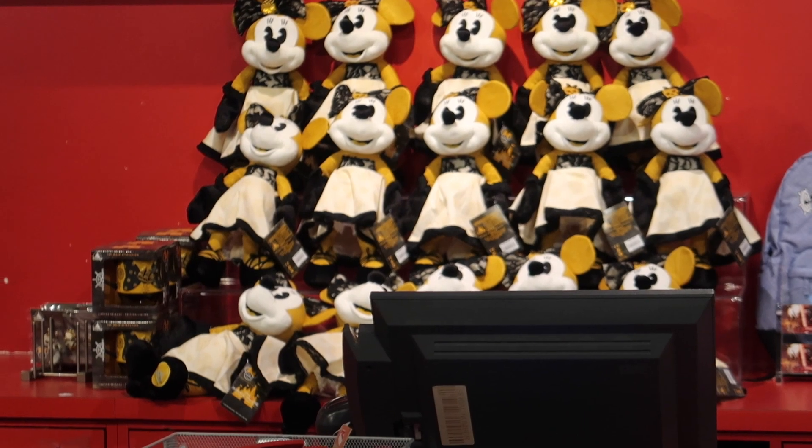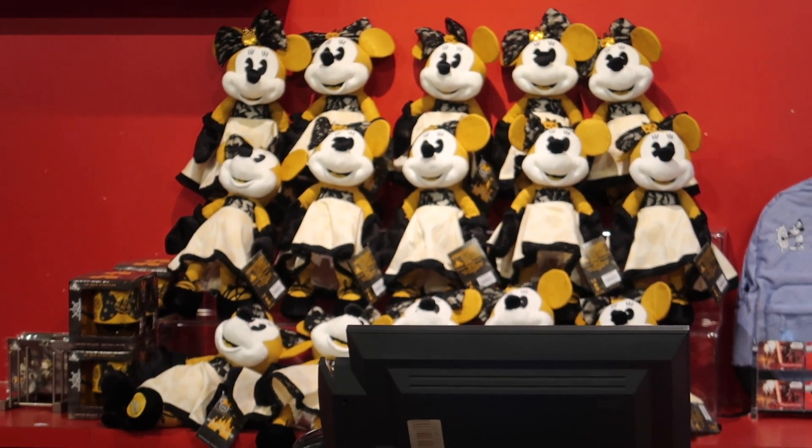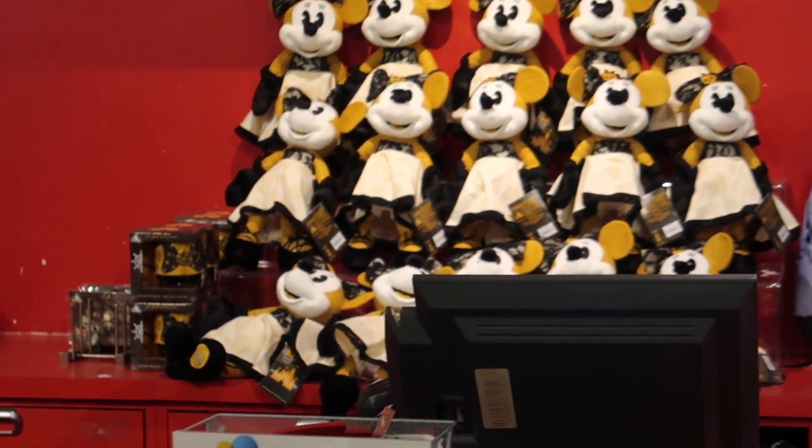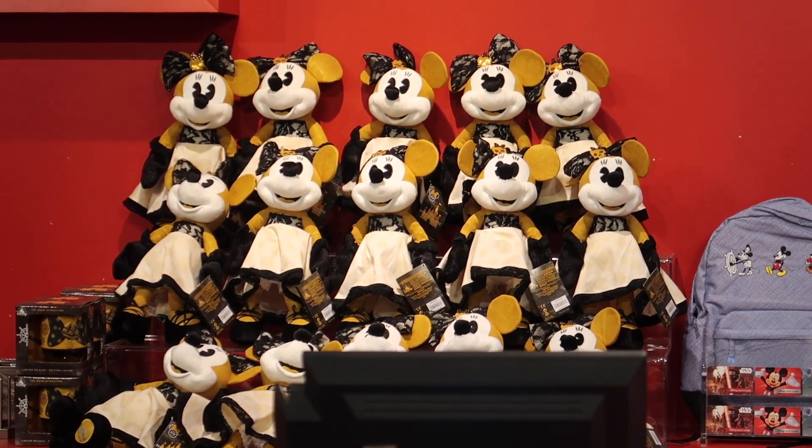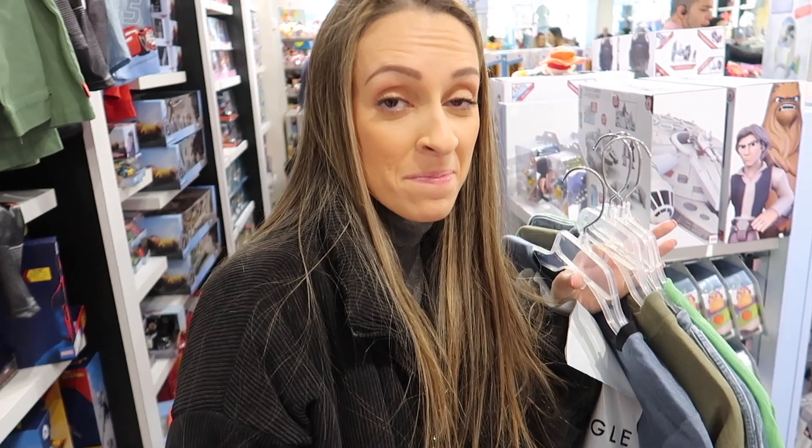We're just about to check out. You can see they have the Pirates of the Caribbean Minnie Mouse plush and mug over there — that's the line for February. I think we did pretty good. Let's go check out, and then we'll see how much everything came to and how much we saved. We time-traveled and we are back home now.